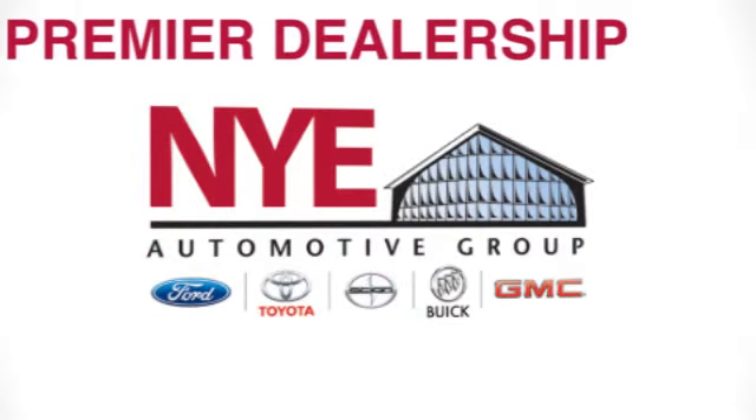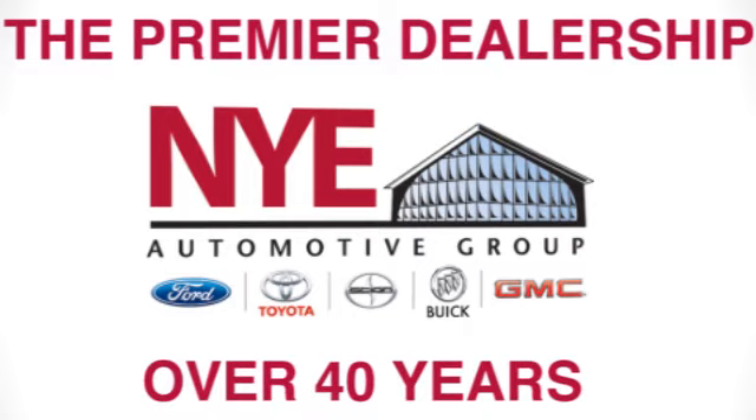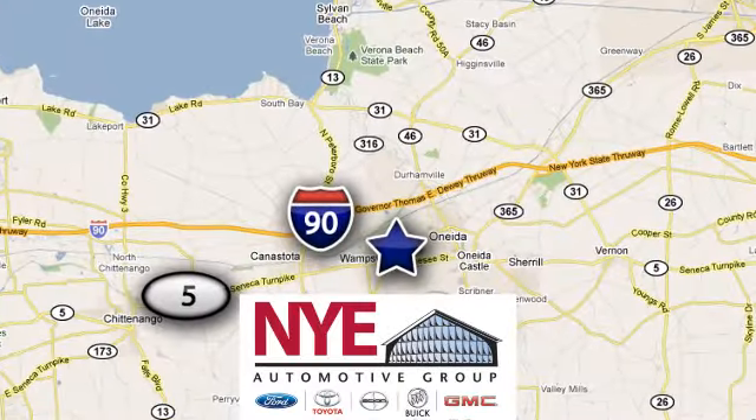The Nye Automotive Group has been the premier dealership in Oneida for vehicle sales and service for over 40 years. We are conveniently located on Route 5 in Oneida.